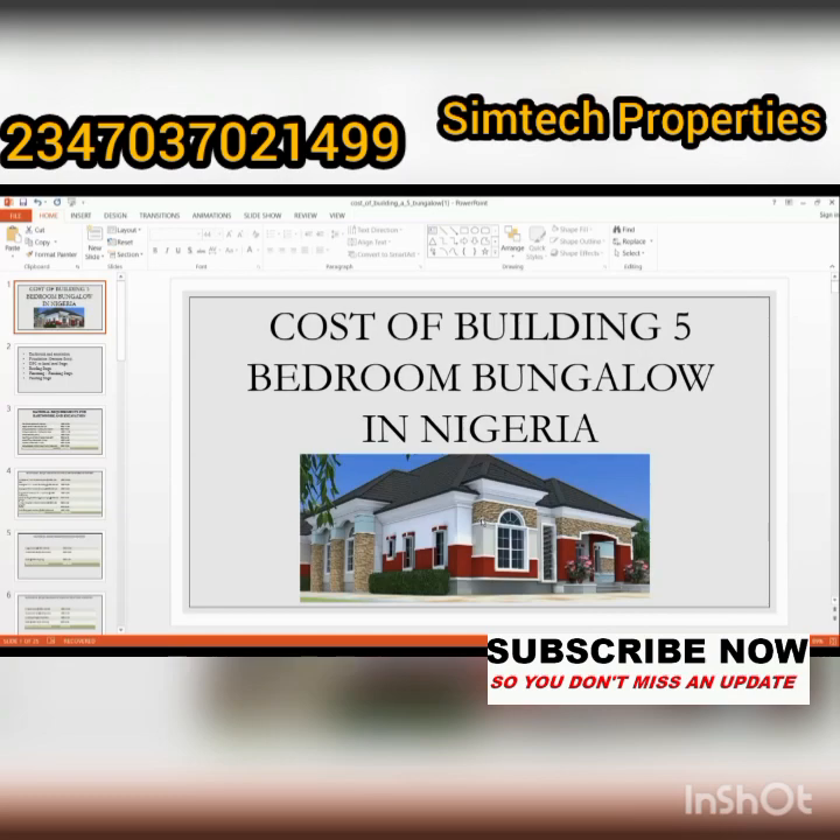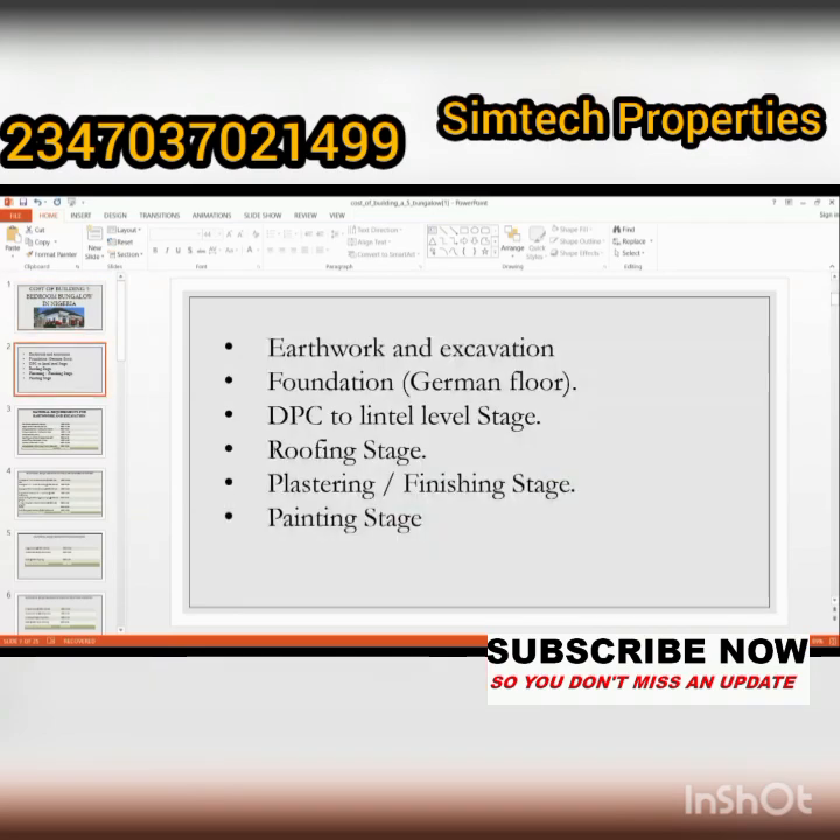Before I continue, I want you to click the subscription button and subscribe to this channel. On this channel, you get the best information when it comes to building a house in Nigeria, buying land in Nigeria, and anything related to real estate — free of charge. My name is Simon Uzoma, and I help Nigerians in the diaspora and those in Nigeria to build their dream home and buy their dream land.